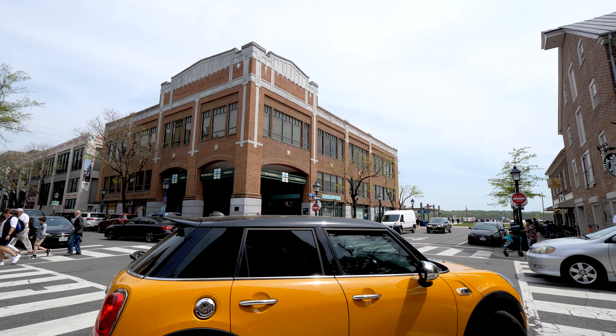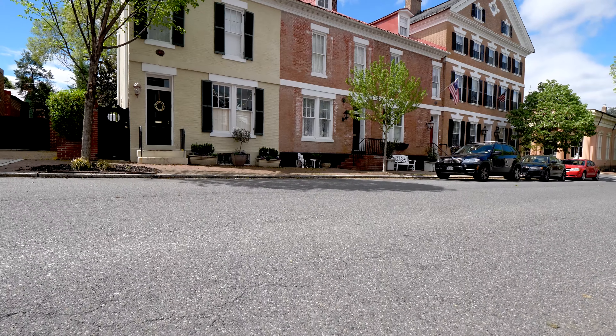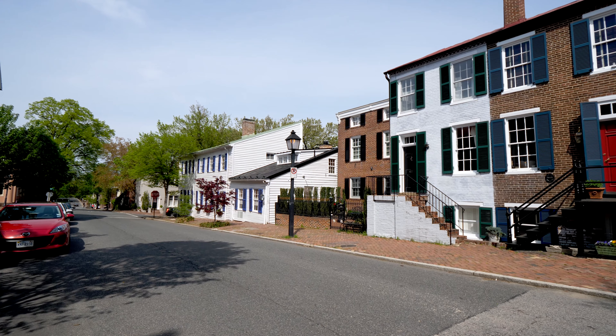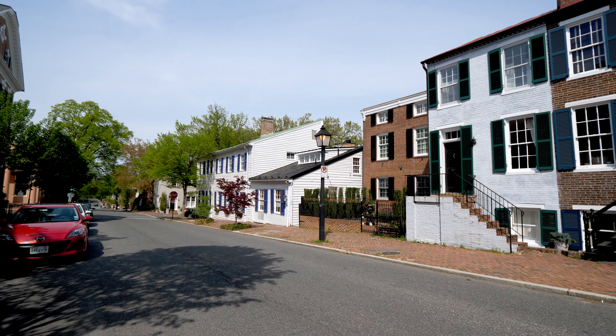Old Town Alexandria actually dates back to colonial times. The story has it that Alexandria's founding and when it got its name came from a period when there was a dispute between Lord Fairfax and some local businessmen who wanted a port, of which one of those businessmen was actually George Washington's older brother.